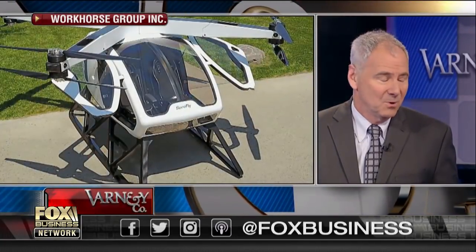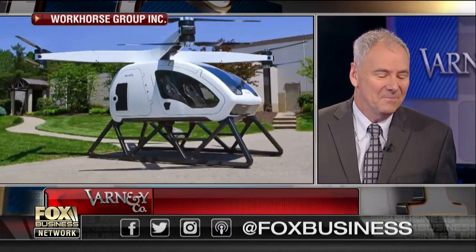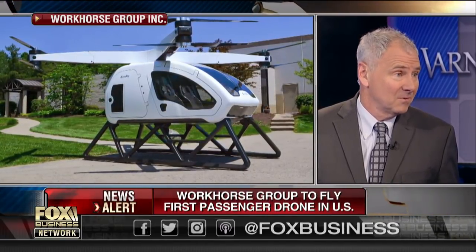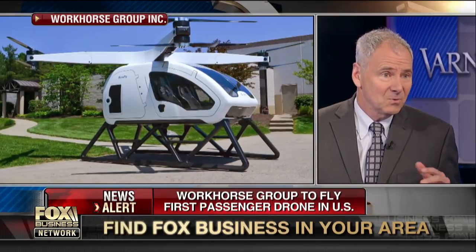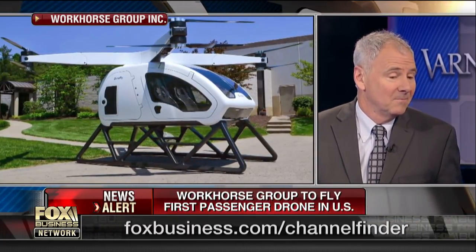If you look at a helicopter literally 78 years ago and today, not much has changed. So we thought, why doesn't everybody have a helicopter in their garage to commute? And it comes down to a few things: they're expensive, very difficult to fly, and they have a lot of what's called single points of failure. If one thing breaks on a helicopter, bad things happen.